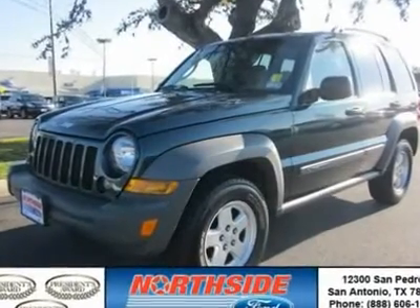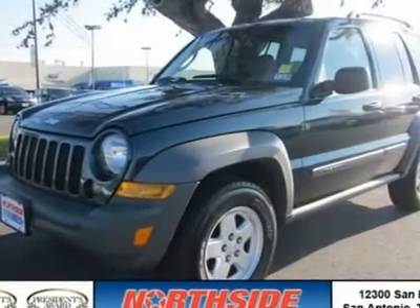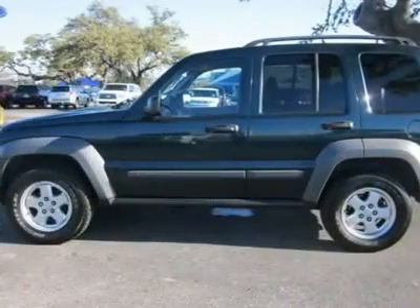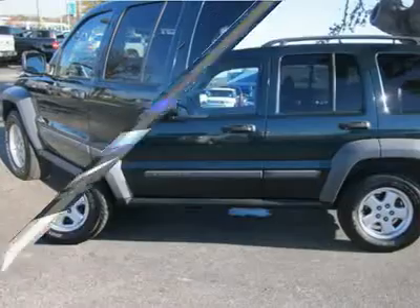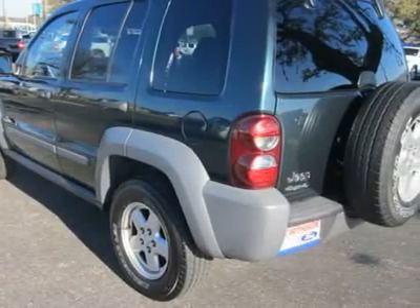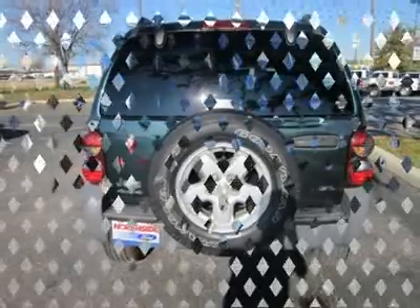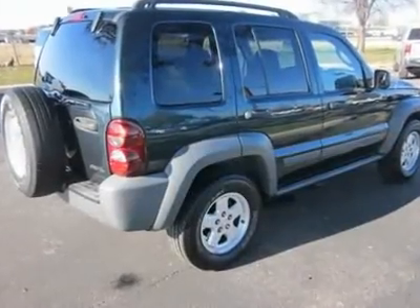With a price tag at $13,000.00, this 2006 Jeep Liberty Sport will not last long. This vehicle is powered by a gas V6 3.7L-225 engine with an automatic transmission and 4WD. We priced this Jeep Liberty to sell quickly.